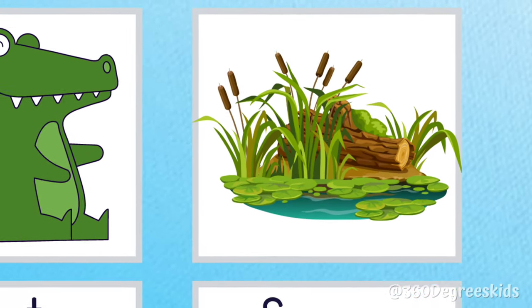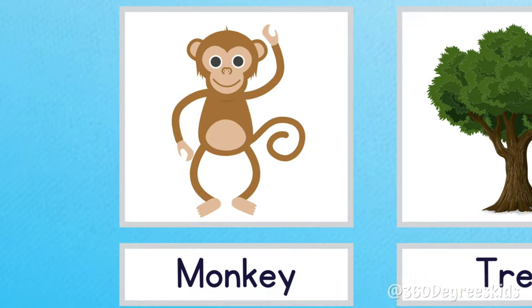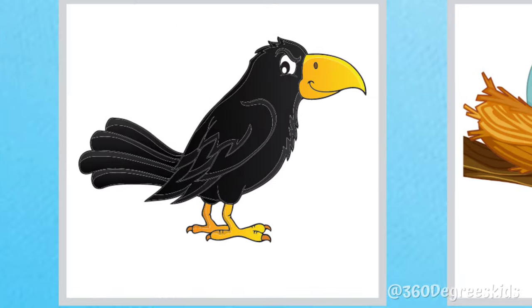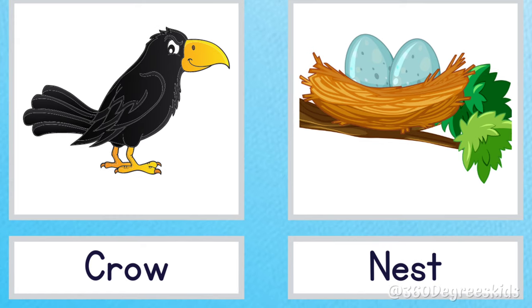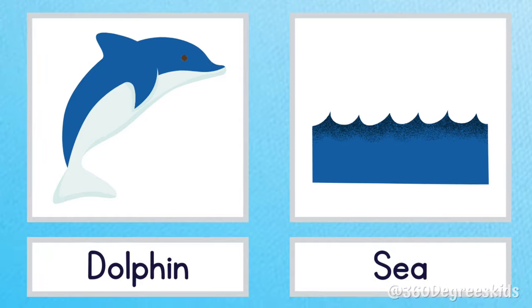Alligator swamp. Alligators live in swamps. Monkey tree. Monkeys live on trees. Crow nest. A crow lives in a nest. Dolphin sea. Dolphins live in the sea.